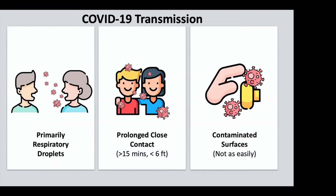But because it's so big, it then readily drops to the ground because of gravity. Now, the smaller droplets may travel further and stay in the air a little bit longer, but because they're smaller, they contain less virus.